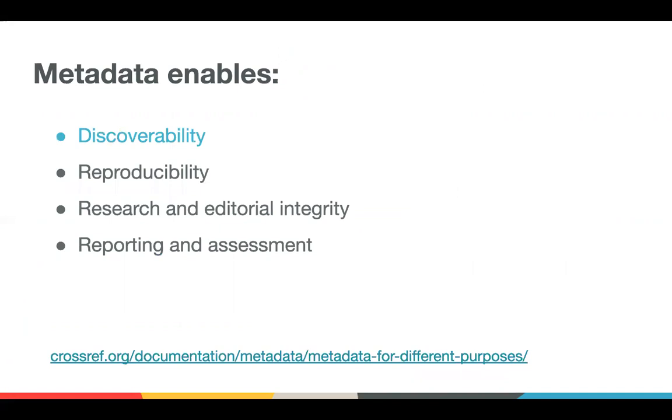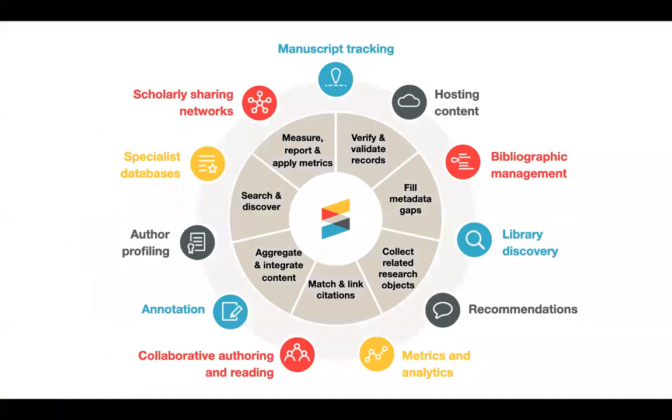There are a couple of different contexts or use cases for the metadata, and I'll try to touch on all of these. We are focused on discoverability here today, but if you're interested in more detail about these particular contexts, we have a nice page that summarizes those. What you see here is an overview of those use cases for the metadata on the outside of the wheel, and on the inside is what those organizations and services do with the metadata.